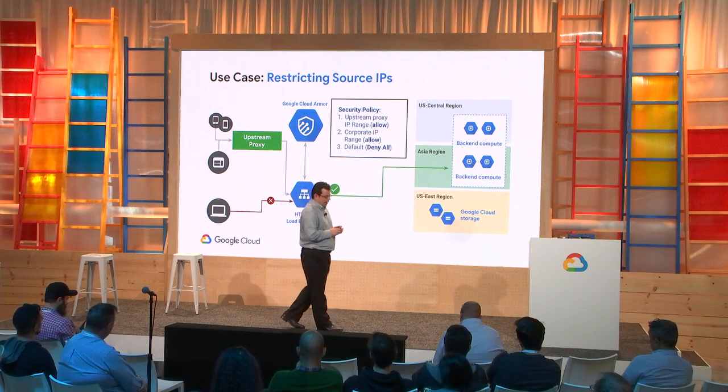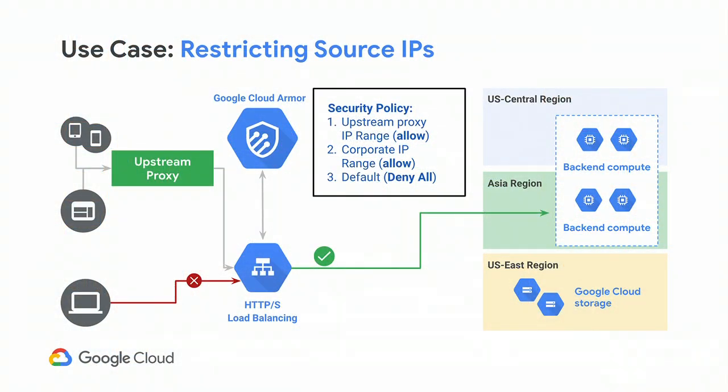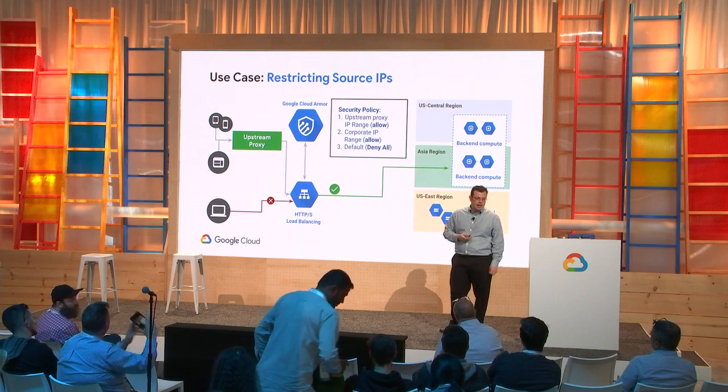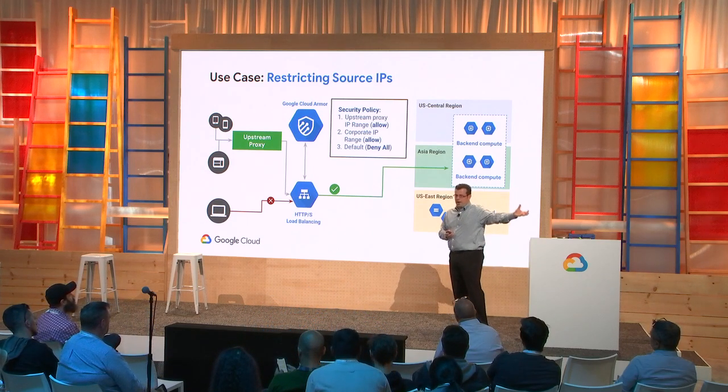One of the most common use cases is restricting source IPs. Many customers have a business need to filter their traffic through an upstream proxy while still having projects in GCP. They'll use Cloud Armor to define a default deny-all rule, then create two higher-priority rules that allow the source IPs of their upstream proxy and perhaps their corporate IP range. The effect is that only traffic from the upstream proxy is allowed through the load balancer, while anyone else hitting the public IP directly gets denied.